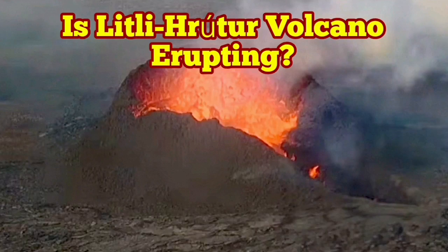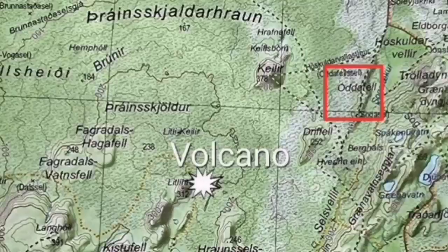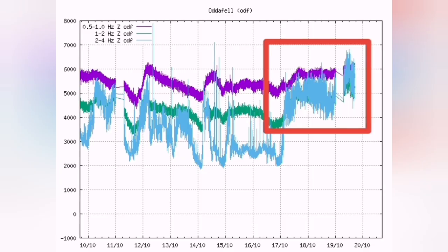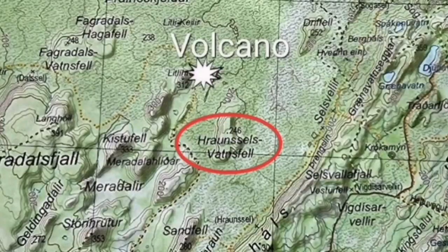Is the little photovolcano erupting? This is the latest thermal chart from Odafell — the position is marked here. You can see that's the little photovolcano, and that is Odafell in the square. This is the thermal chart — what is it showing us? The earthquake chart shows a lot of small earthquakes, like the time that we had an eruption.